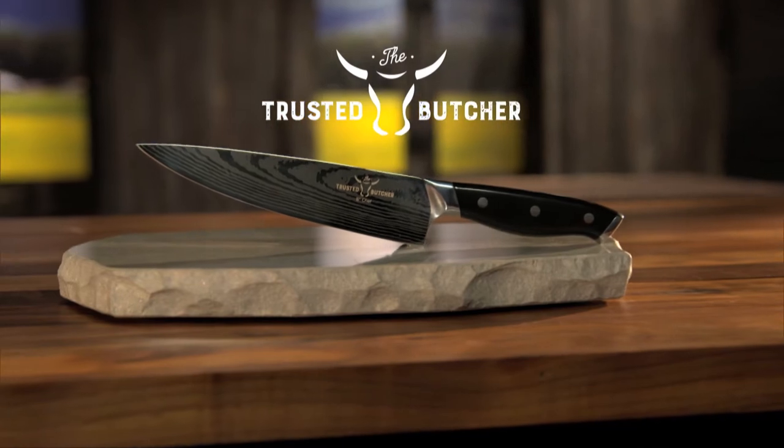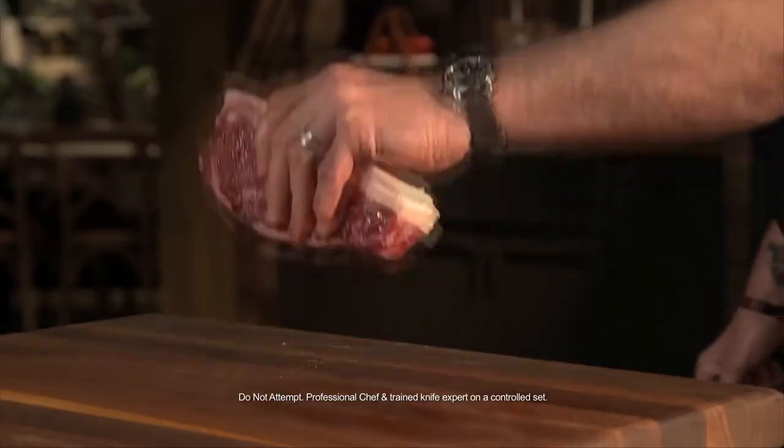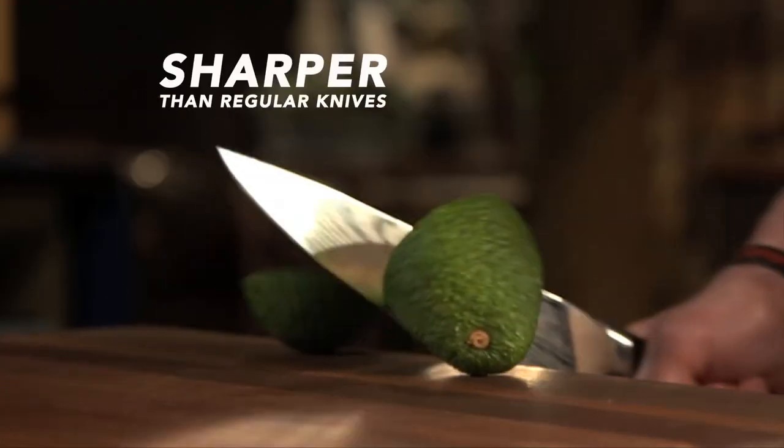Introducing the Trusted Butcher Professional Chef Knife. Engineered with super steel, it can cut through this and even this. Not even this will dull it. The super steel blade is sharper than regular knives.